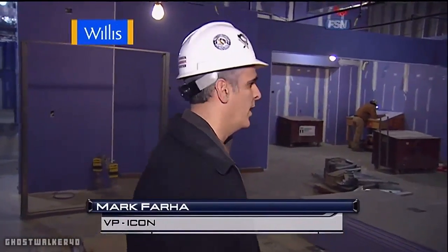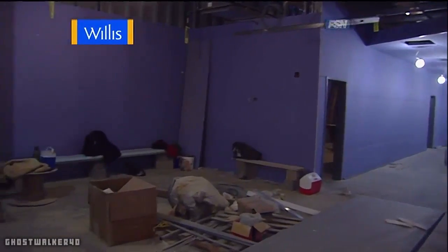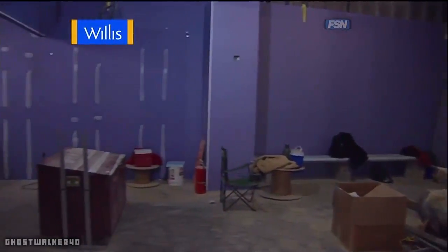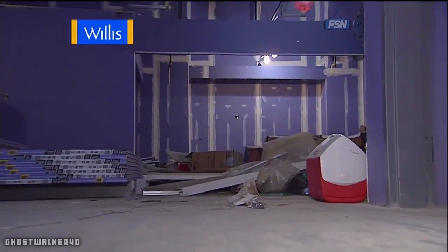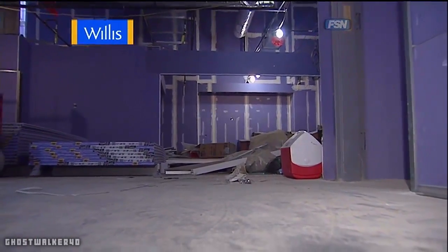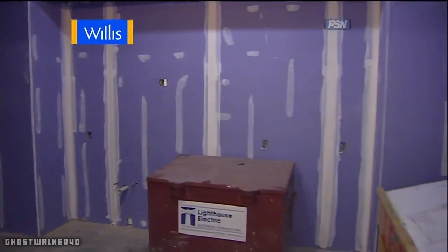Today we're going to show you some of the Penguins locker room area. Where we're standing currently is their lounge area. This is a pretty large area — it's going to be filled up with a lot of TVs, couches, a little kitchenette area where they can have food and drinks, and a lot of coffee for the hockey players. It's going to be a really nice area for them to come in prior to or after a game and just relax before the actual game starts.